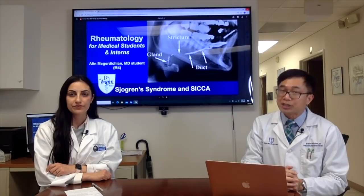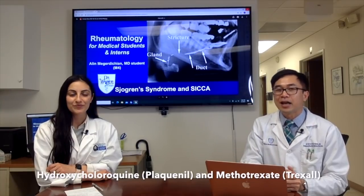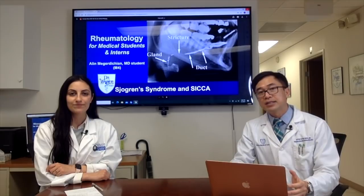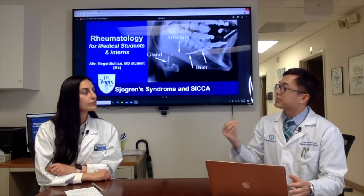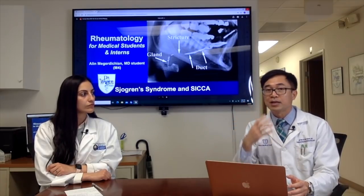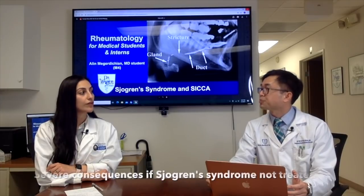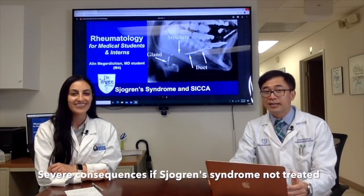The two most common medications I use are hydroxychloroquine (Plaquenil) and methotrexate — immunosuppressants or immunomodulators to control the antibodies. Sjögren's syndrome is where the body mistakenly attacks the lacrimal and salivary glands, causing inflammation and malfunction. This can lead to serious consequences like recurring corneal ulcers.